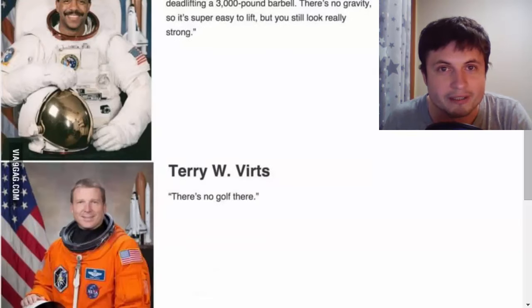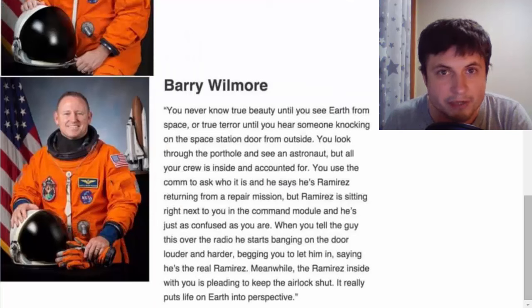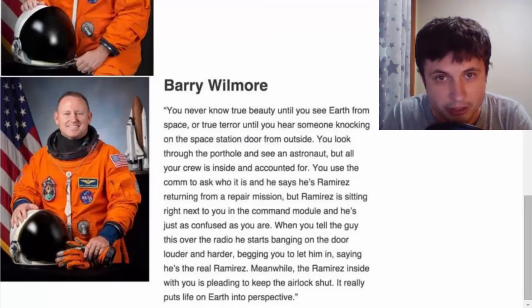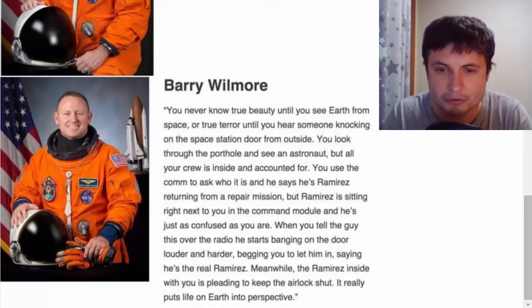Terry Wurtz says: 'There is no golf there' — so if you're a golfer, consider not going to space. And my favorite is from Barry Wilmore: 'You never know true beauty until you see Earth from space, or true terror until you hear someone knocking on the space station door from the outside. You look through the porthole and see an astronaut, but all your crew is inside and accounted for. You ask who it is over the comm and he says he's Ramirez, returning from a repair mission — but Ramirez is sitting right next to you. When you tell the guy this, he starts banging louder, begging you to let him in, saying he's the real Ramirez. Meanwhile, the Ramirez inside is straining to keep the airlock shut. It really puts life on Earth into perspective.'